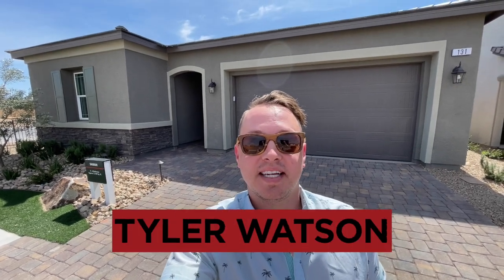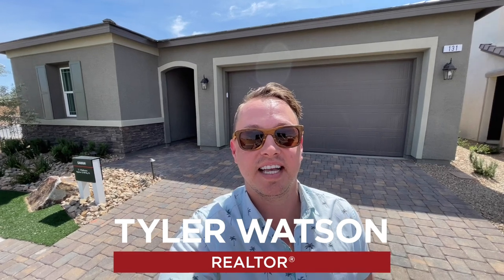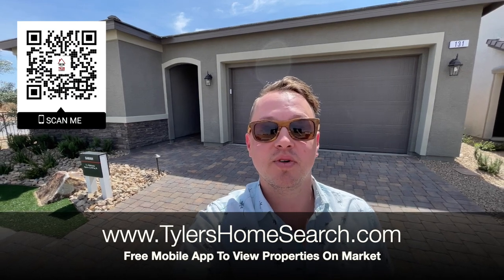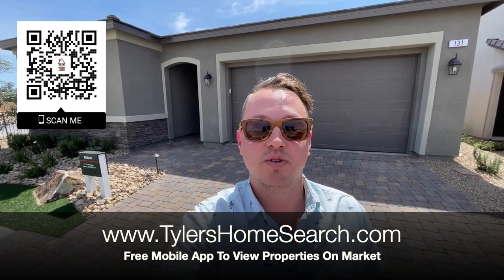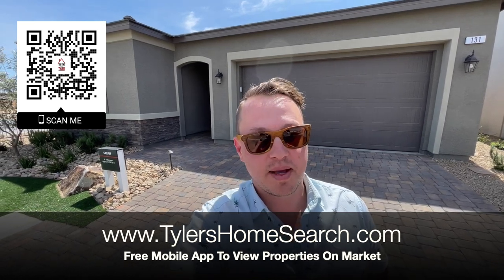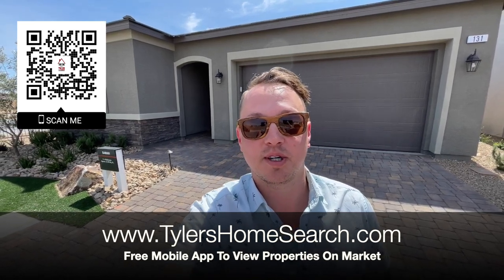Hey everybody, my name is Tyler Watson, your Las Vegas and Henderson Realtor. This is Tour Time with Tyler, and welcome to Pewter Valley Estates. Before we check this one out, right here is my link and my QR code. You can scan it with your phone and it will take you directly to my free mobile app. You will receive homes directly from the MLS before sites like Zillow and Realtor.com. Let's check out this one.